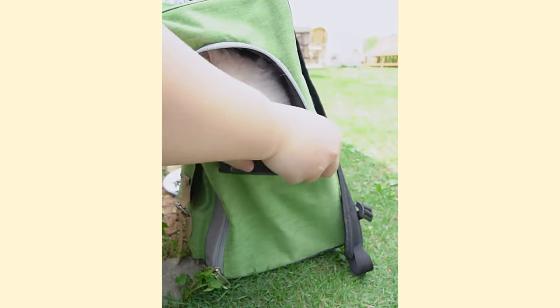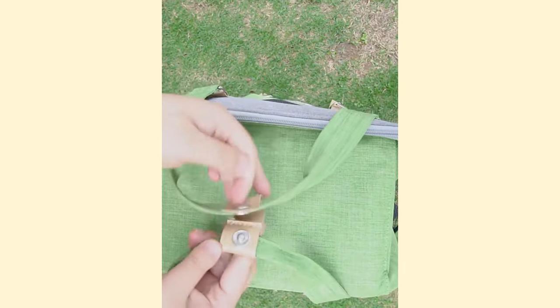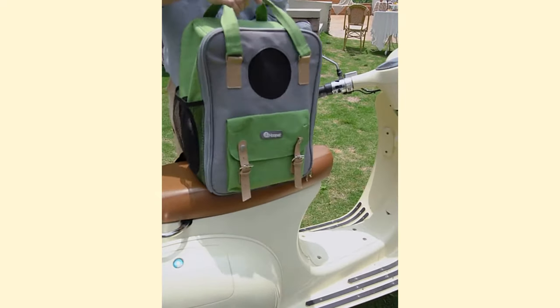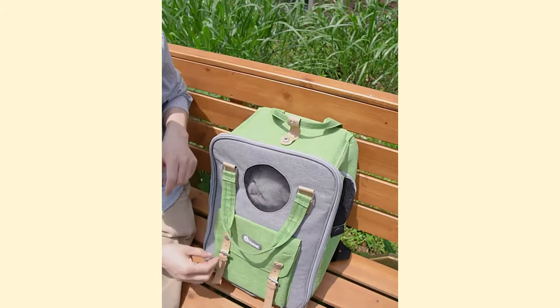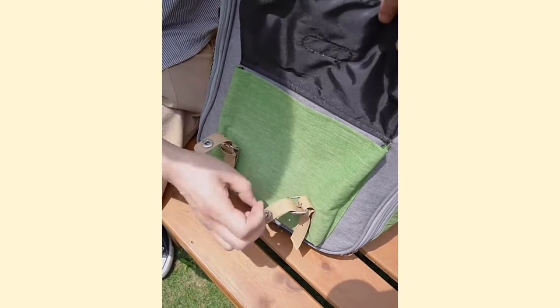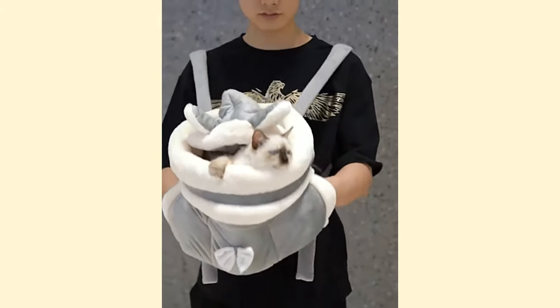To help your cat appreciate their transport crate, you can introduce them to it from a young age. If you have a kitten, you can leave the crate open in the living room and place a soft and comfortable blanket inside. Let your kitten enter it on their own and praise them when they do. You can also put toys or treats inside to encourage them to enter. In any case, do not force your kitten as all steps would need to be restarted.